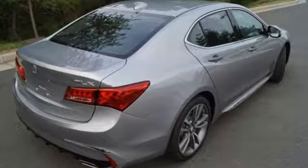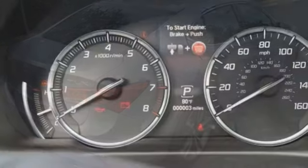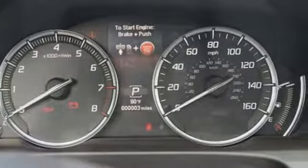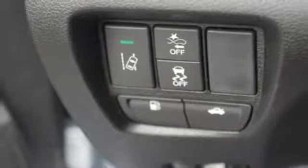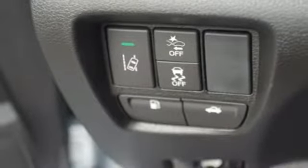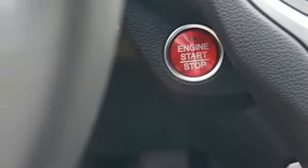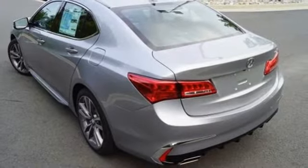Features include integrated navigation system with voice activation, front heated leather sports seats, power tilt-down heated mirrors, express open and closed sliding and tilting sunroof, V6 engine, precision all-wheel steer, Bluetooth streaming audio, and dual zone climate control.